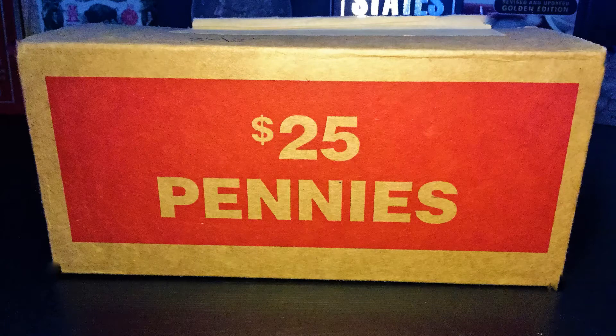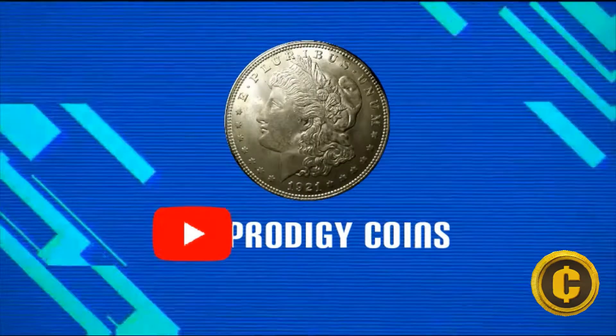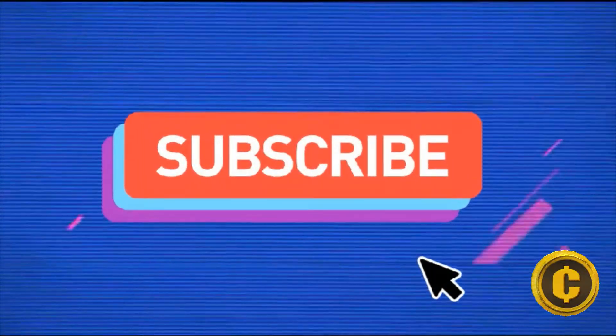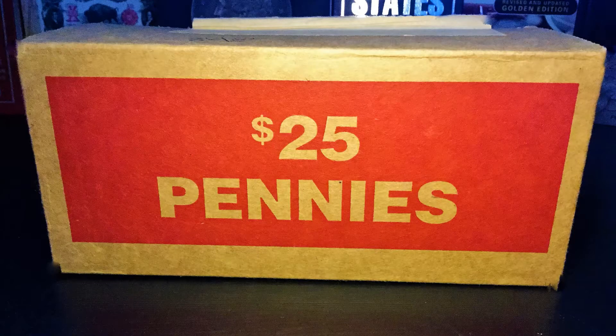Welcome back to Prodigy Coins, and today I will be hunting a $25 penny box. We got a $25 penny box, which means that we have 50 rolls or 2,500 pennies to look through. Let's see what we can find.